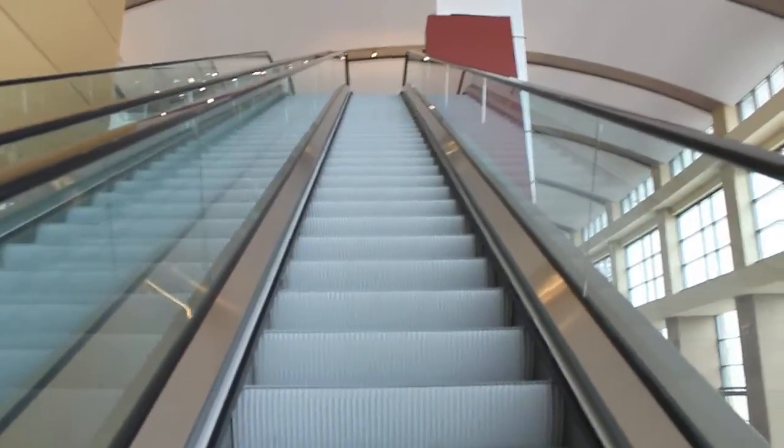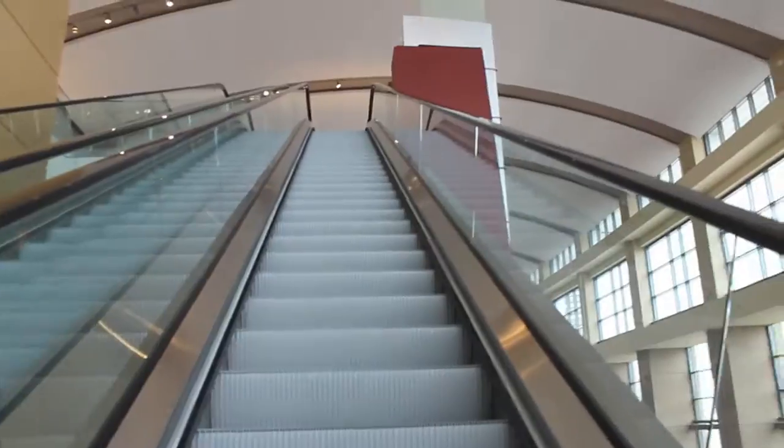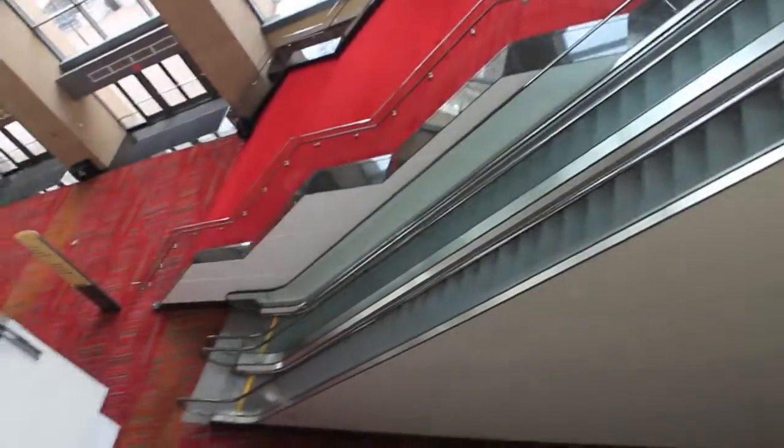That shocked me. Oh well. It's a long way down — I'm not even going to go close to the edge. That would not be a good idea, obviously.